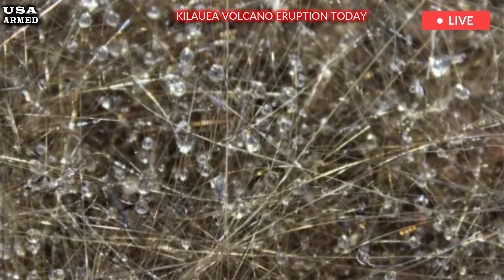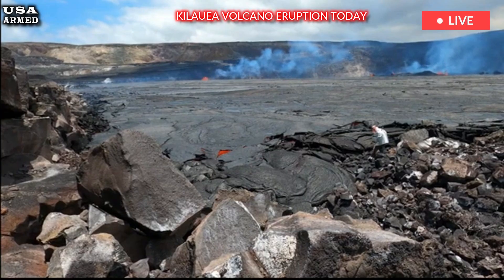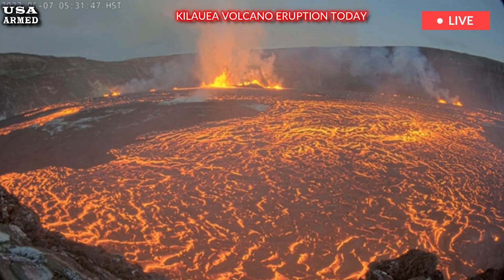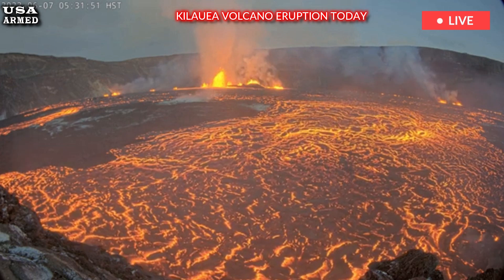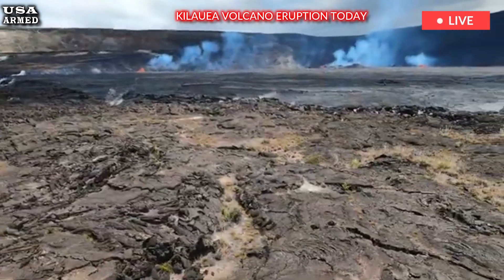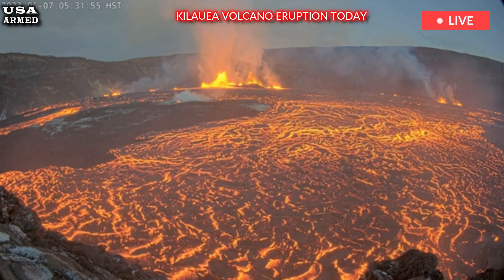Pele's hair can be beneficial to pasture growth in the long term. Recent eruptions have shed less than 1 millimeter, a fraction of an inch, of Pele's hair in communities around Kilauea's summit. This amount usually doesn't require any action, but it's a good idea to be aware and prepared in case more Pele's hair falls in the future or accumulates over time.